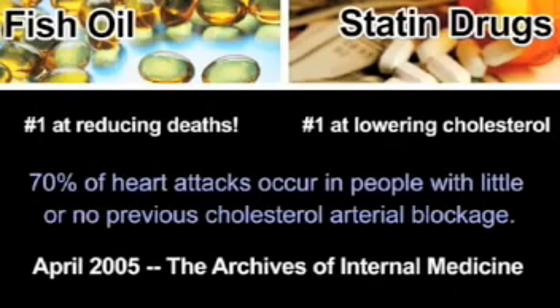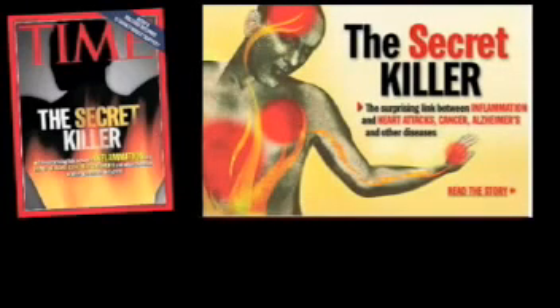Cholesterol may not pose any real danger unless it is first weakened by the process of oxidative damage. In 2004, TIME magazine featured the secret killer attacking North Americans: inflammation. Chapter 4 of the book details the new research around systemic inflammation.